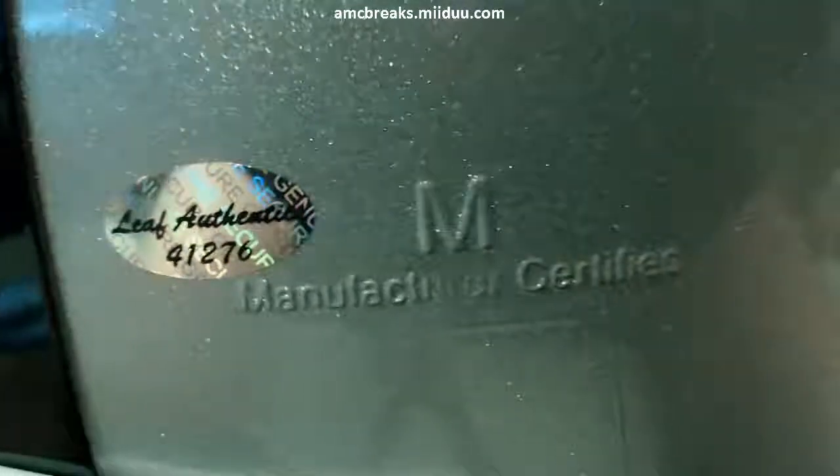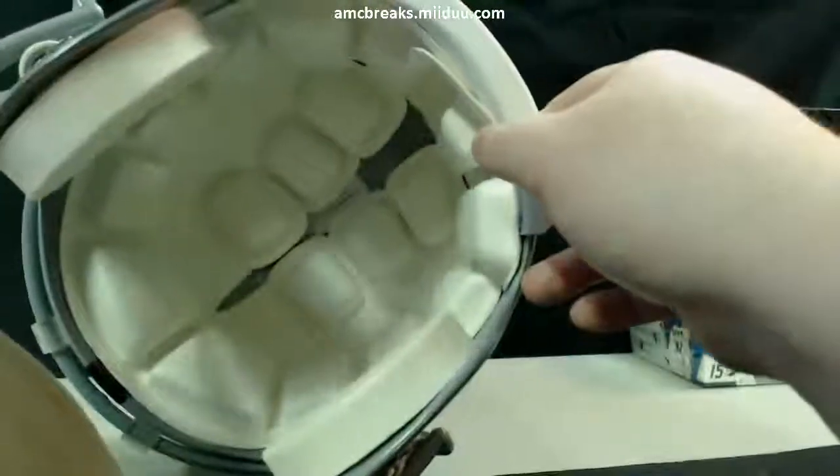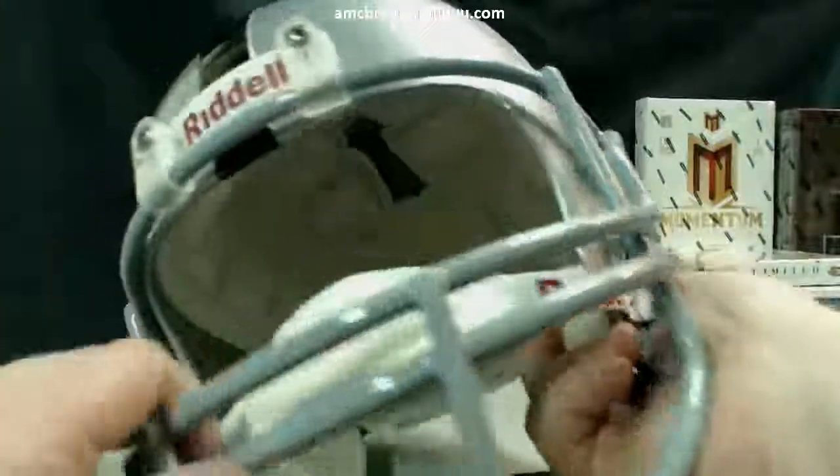It's got the little Leaf authentication on the back. Really, really a pretty helmet. Here's the inside if anybody wants to see it — it says 'do not wear this.'